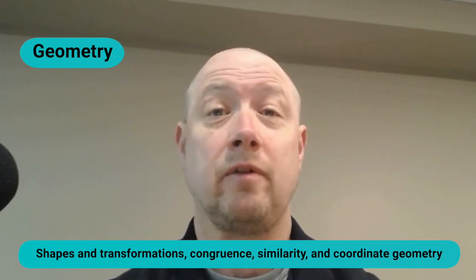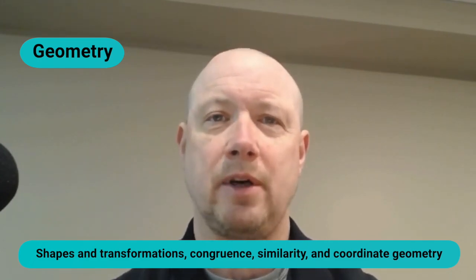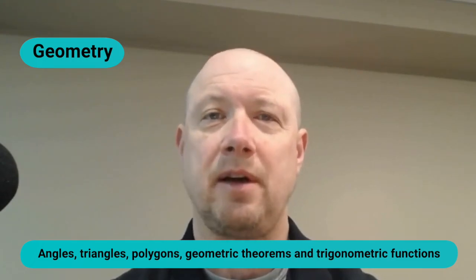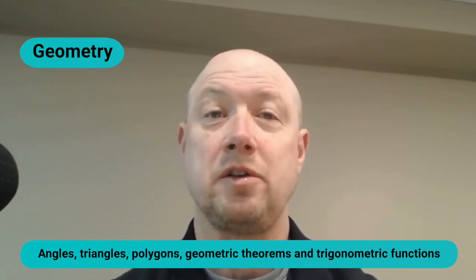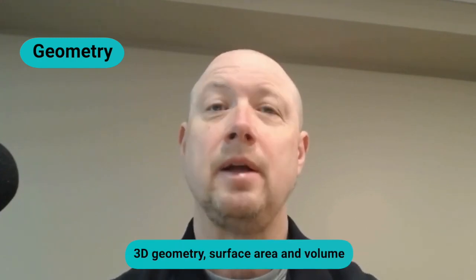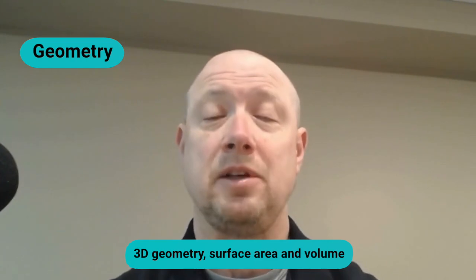The fifth category is geometry, accounting for roughly 13 questions and 20 percent of your final score. Geometry questions cover everything from shapes and transformations to congruence, similarity, and coordinate geometry. You'll work with angles, triangles, and polygons, apply geometric theorems, and use trigonometric functions to solve problems. Make sure you're familiar with 3D geometry topics like surface area and volume, plus coordinate geometry for analyzing shapes.